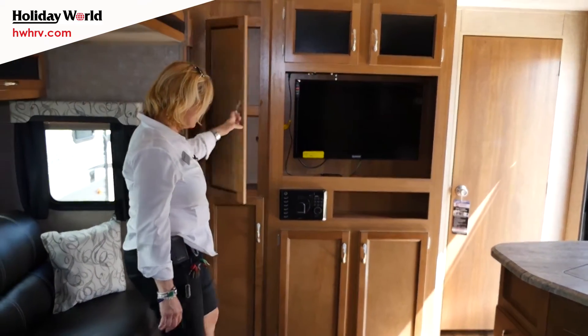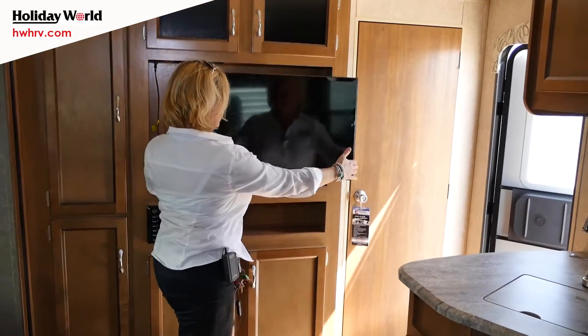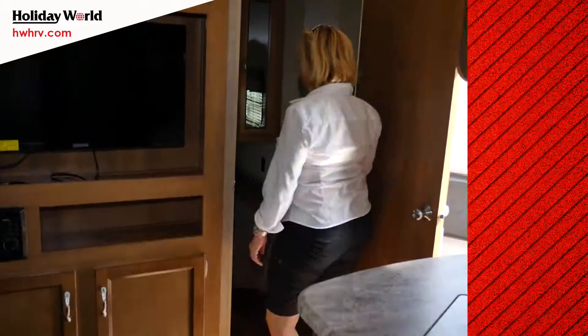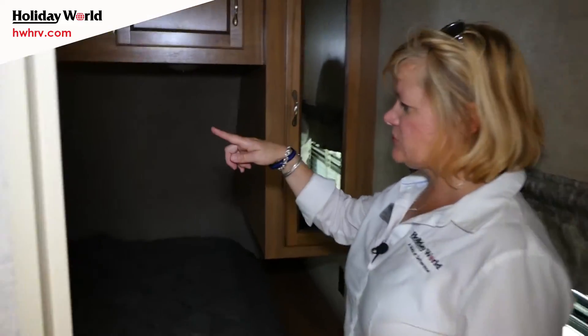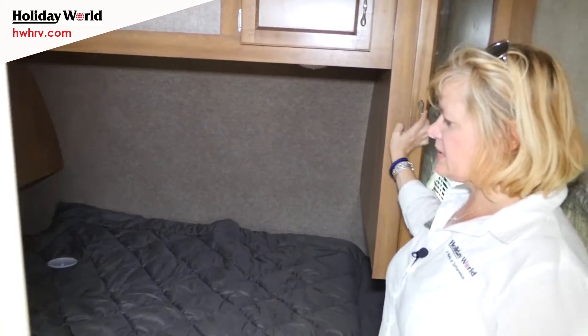Here we have some storage. The TV does swing out — pops right out. In the bedroom here we have storage underneath the bed, two light fixtures on either side of the bed, and more storage on both sides.